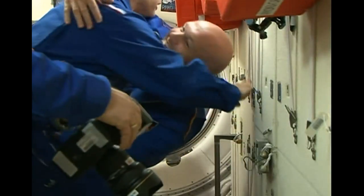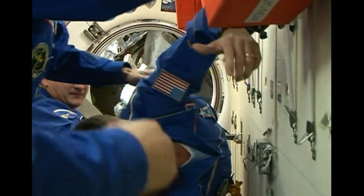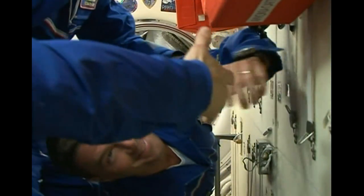Once the hatches were open, they were greeted by the crew members already on board, before getting a chance to say hello to friends and family watching from down on Earth. This week was also an important first for robotics in space.